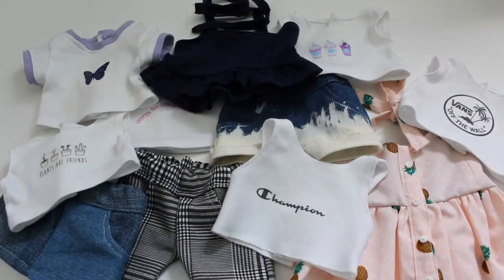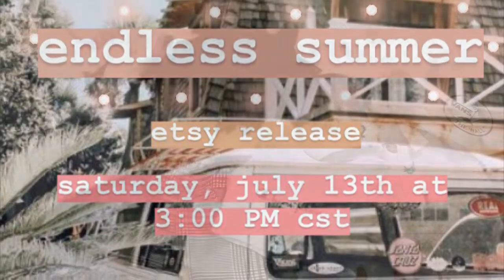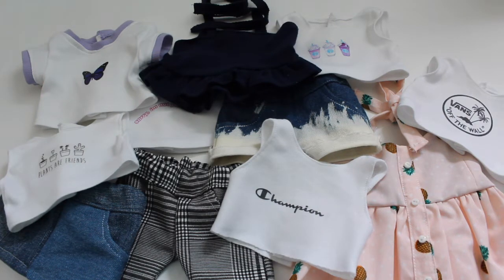Hello everybody! Today I'll be showing you what will be in my Endless Summer release. This release is on July 13th at 3 o'clock Central Standard Time. So without further ado, let's get on into the video.